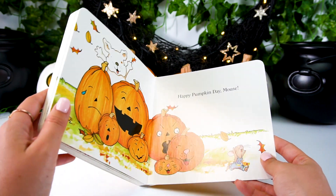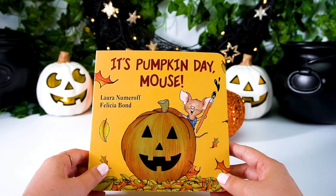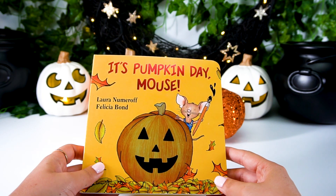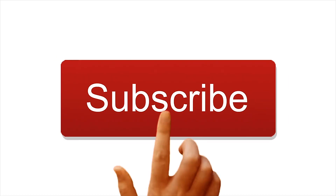Great job, everyone! We learned how Mouse paints all of his pumpkins from the pumpkin patch. Thanks for joining. See you next time! Did you know that you can leave me a comment? Say hello and leave me a comment below, and don't forget to subscribe.